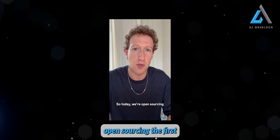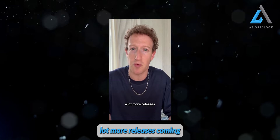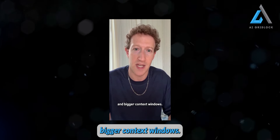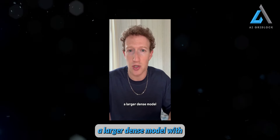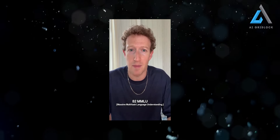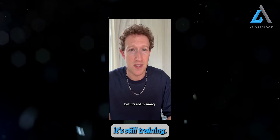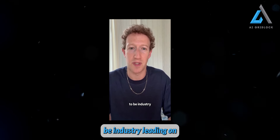Today we're open sourcing the first set of our Llama 3 models at 8 billion and 70 billion parameters. They have best-in-class performance for their scale, and we've also got a lot more releases coming soon that are going to bring multi-modality and bigger context windows. We're also still training a larger, dense model with more than 400 billion parameters. The 8 billion is already nearly as powerful as the largest Llama 2 model, and the 70 billion model is already around 82 MMLU with leading reasoning and math benchmarks. The 400 billion parameter model is currently around 85 MMLU, but it's still training, so we expect it to be industry-leading on a number of benchmarks.